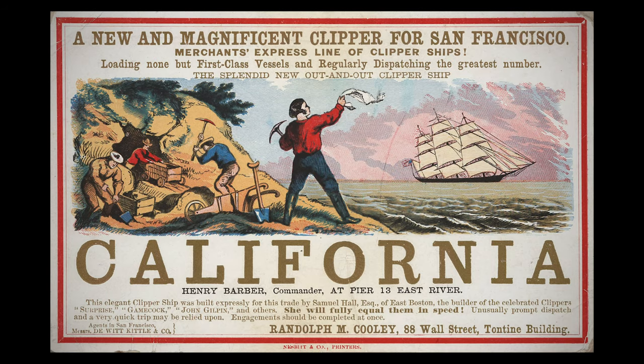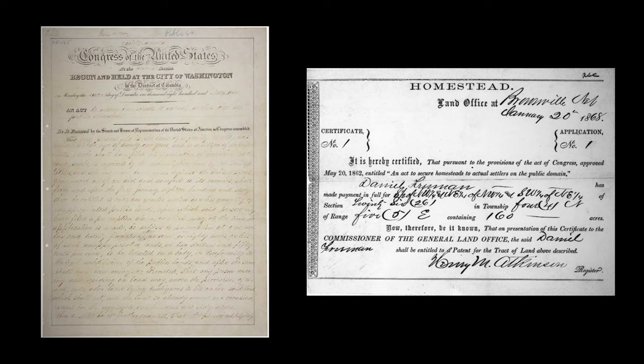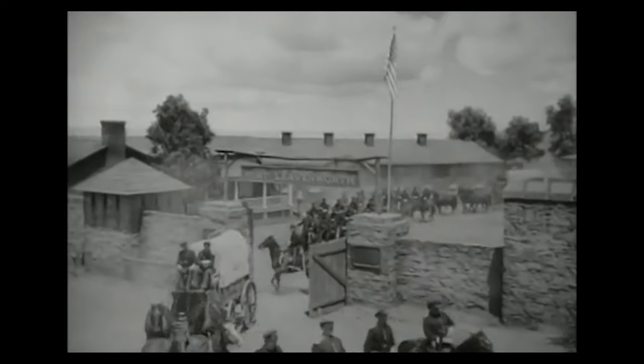During the 19th century, gold rushes in California and Alaska, as well as federal legislation like the Homestead Act, offered financial and land incentives to anyone brave enough to move into the unsettled western territories. A network of towns, forts, and trails soon emerged.